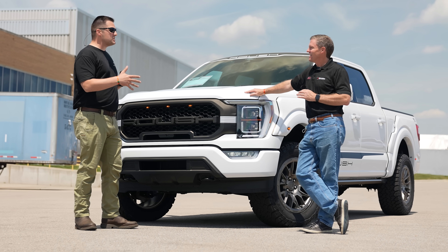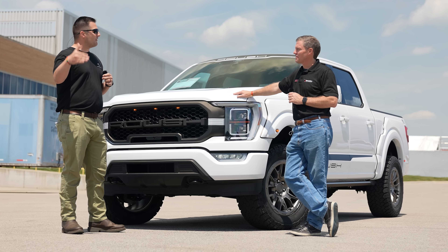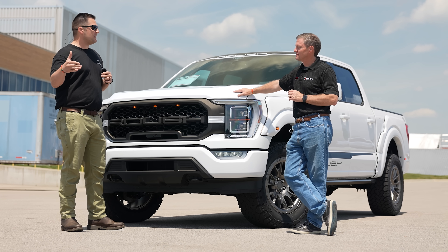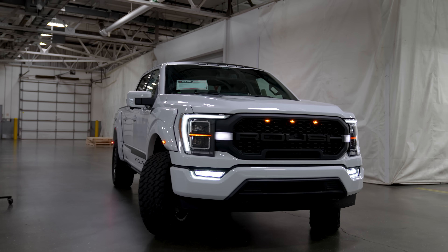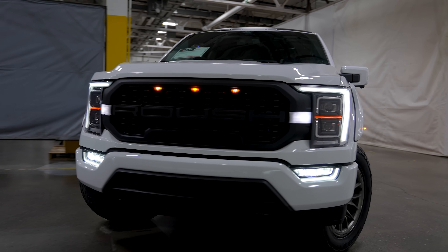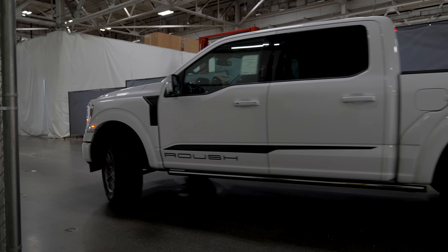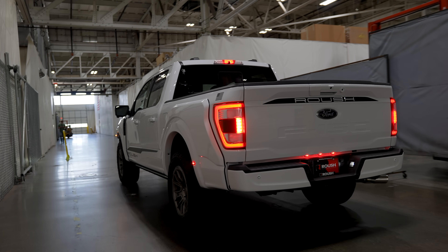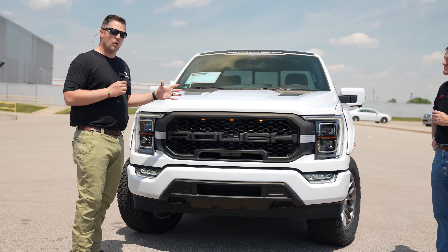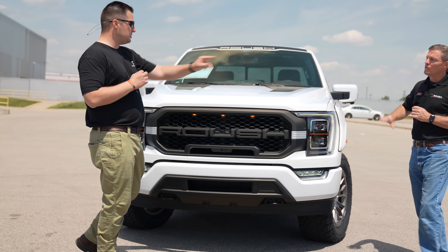That brings up a point: you guys are an engineering company first and you've used your passion for vehicles and knowledge of engineering to build this. So the first thing to talk about — this is the 2021 Ford F-150. The Roush is available on an XLT and a Lariat chassis platform.